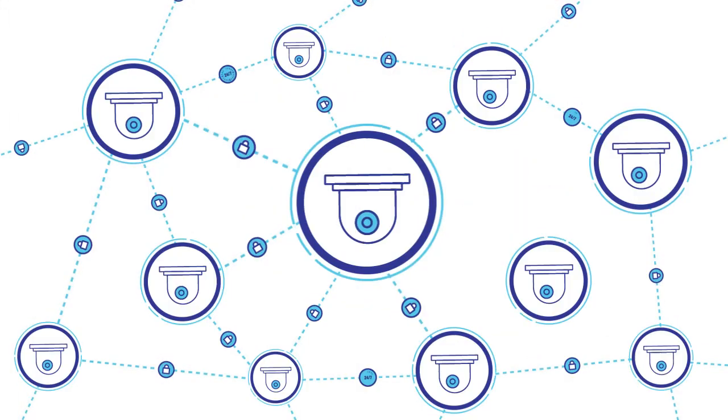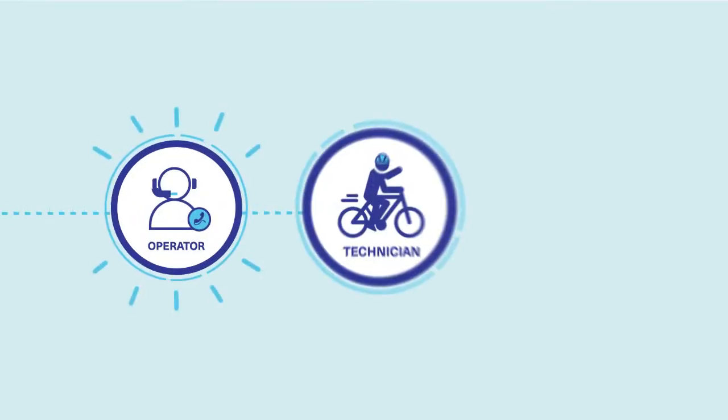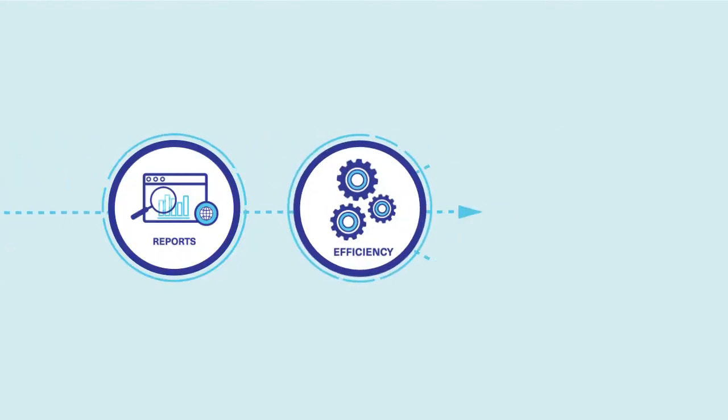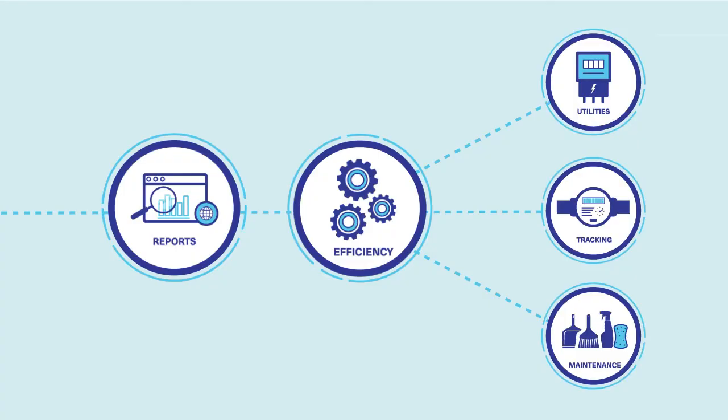All information and data will be recorded and stored automatically, with monthly reports generated to help optimize efficiency.